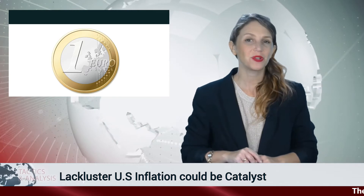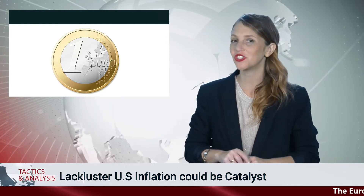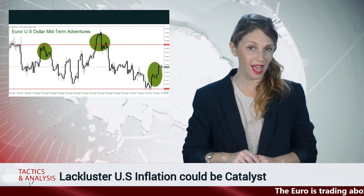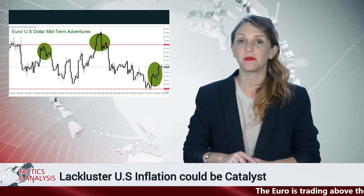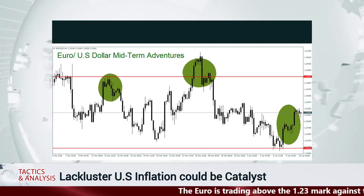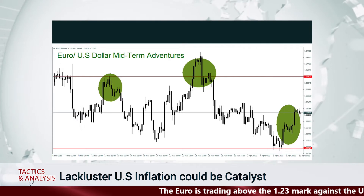Hello traders and welcome to our edition of tactics and analysis for Tuesday, April the 10th. Trading the euro against the US dollar has proven a difficult task. The forex pair has been packed with sudden bursts upwards followed by pratfalls. The euro is now above the 1.23 level, which puts it squarely within the center of its midterm range.